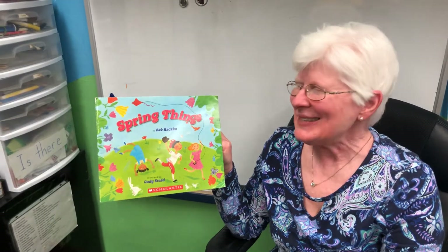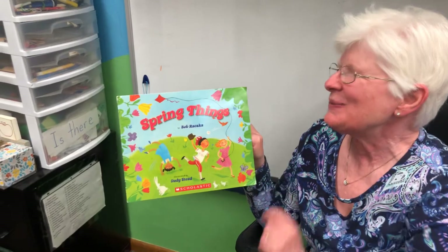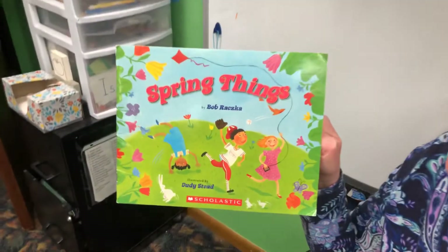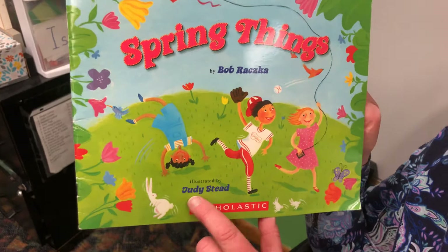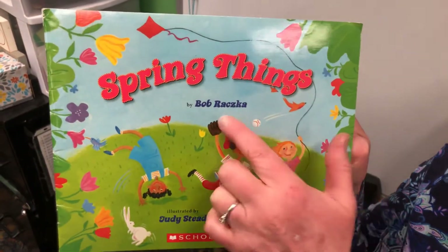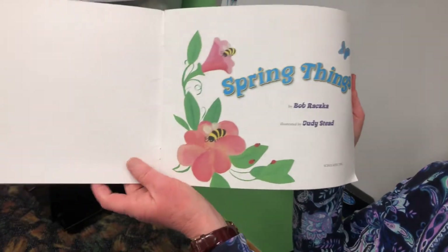Happy Spring! Today I have a book called Spring Things. It's all about the things we might see now that spring has come to our neighborhood. The book was written by Bob Raska and illustrated by Judy Stead. So Judy drew the pictures and Bob wrote the story — he's the author. Let's see some of the things the friends are doing in spring.